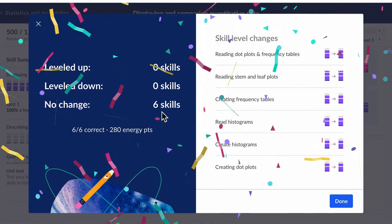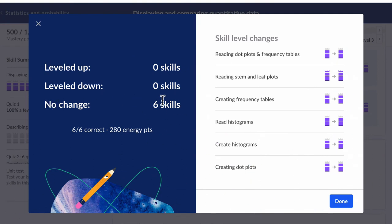I finished, and you can see what it's saying here: there's no change in six skills. In terms of completing this towards mastery, this really doesn't give me any progress.